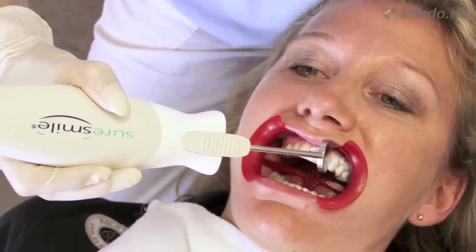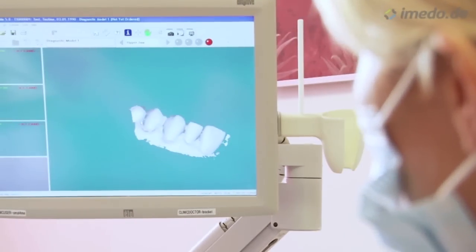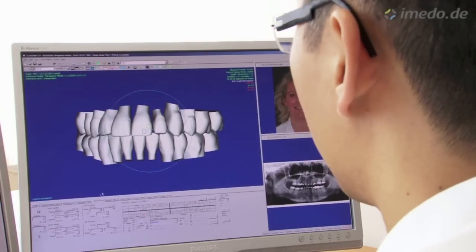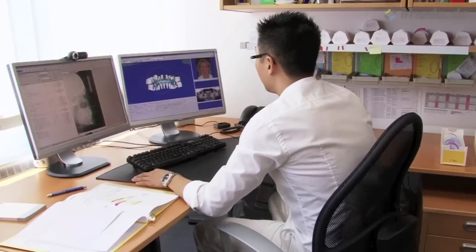In this way, we can reach an unequal precision and speed in treatment. On demand, we can even apply invisible braces, which means an appliance that is bonded on the inner, the lingual side of the teeth. With this lingual technique called SureSmile QT, we are even worldwide in the lead.